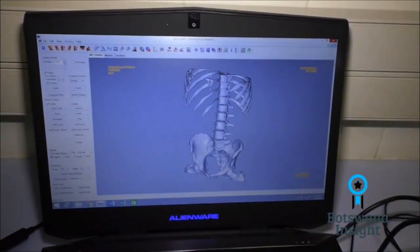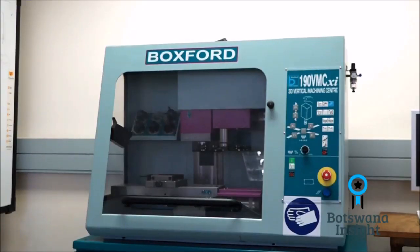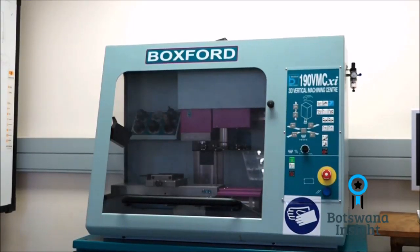We'll create an anatomical model — something like this — and send it to the printer. We'll print out the defect area, and once we've printed that out, we take it to the surgeon. He has a look and we start to plan with the designers the implant that will go into that defect area.